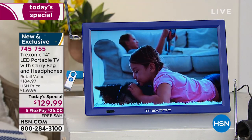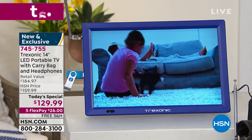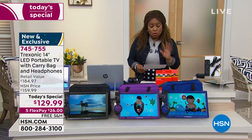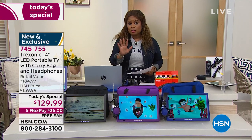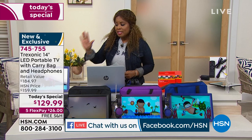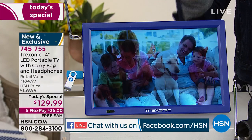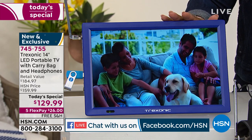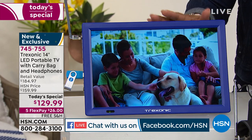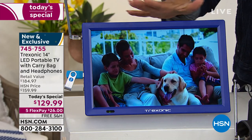Let me give you all the facts because we did have a lot of questions. By the way, we are live on Facebook, so if you have questions we'll be able to answer them. First things first: the television has a battery built in, and it gives you three hours of use.